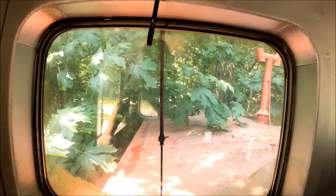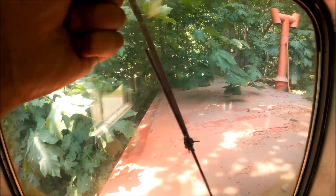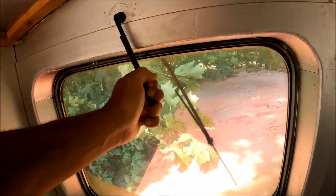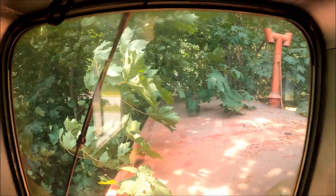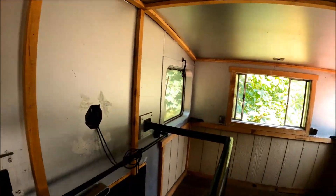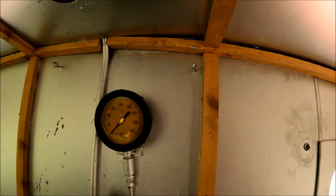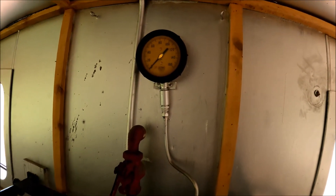Windshield wipers on this side too — they're manual. Look at that, manual wipers. They'll never break. Another pressure valve, probably for when the drain was active, for air pressure, for brakes.